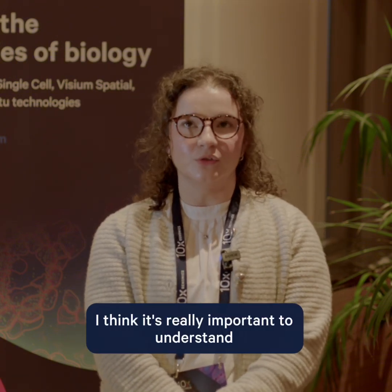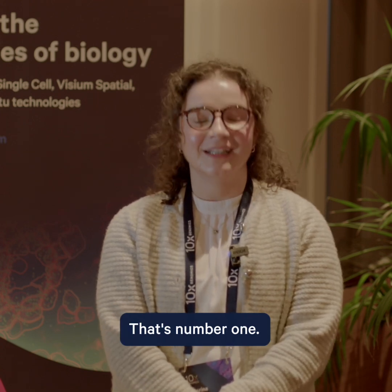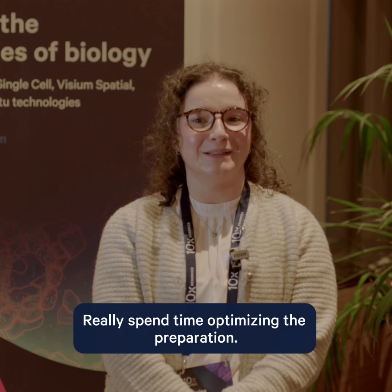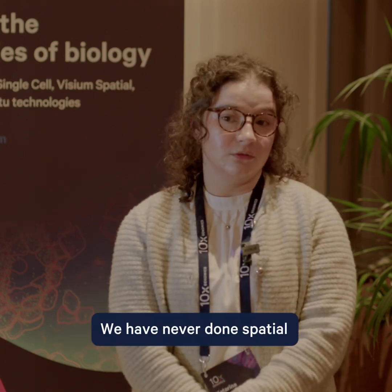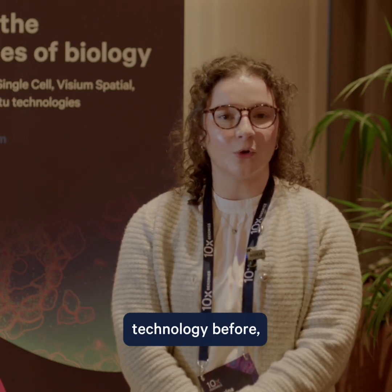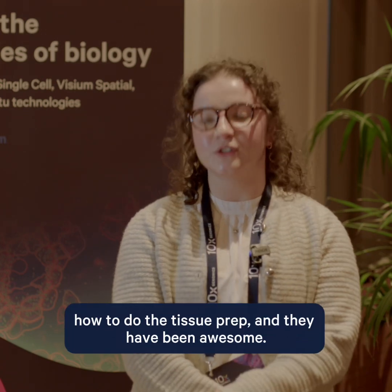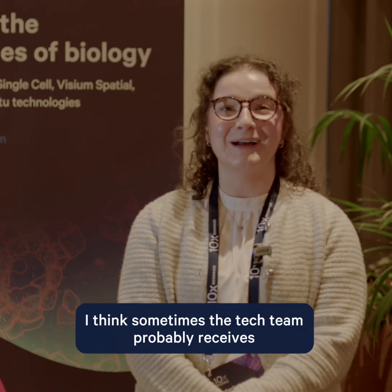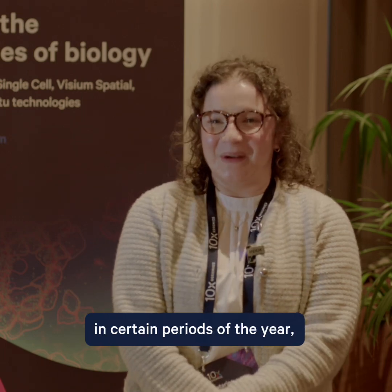I think it's really important to understand how your samples are collected — that's number one. Really spend time optimizing the preparation. Engage with the 10X website; time and time again I've learned that the 10X website is the best place to go for answers. We had never done spatial technologies before, so I approached our field application scientists — the local one and the tech support team — for advice on how to preserve the tissues and how to do the tissue prep. And they have been awesome. The tech probably receives an email from me once per week in certain periods of the year and they're really, really quick to respond.